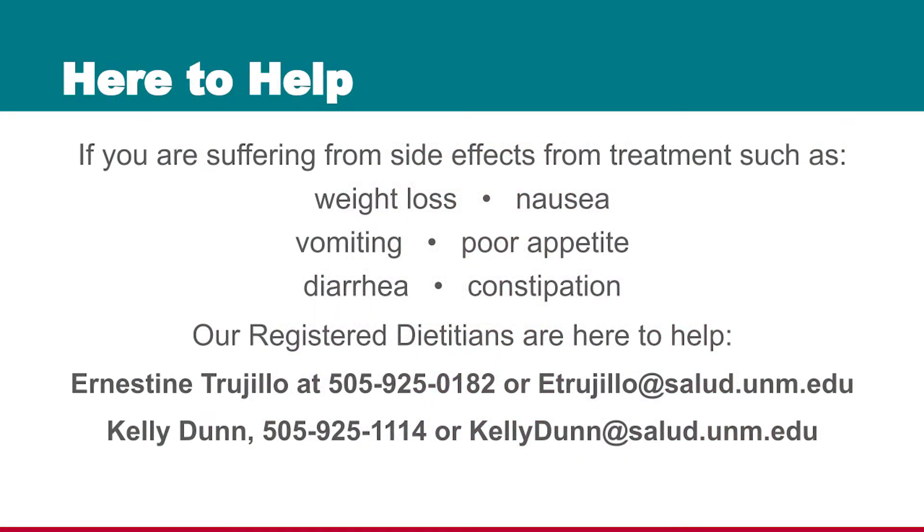If you're suffering from side effects from treatment such as weight loss, poor appetite, nausea, vomiting, constipation, or diarrhea, I'm here to help you.